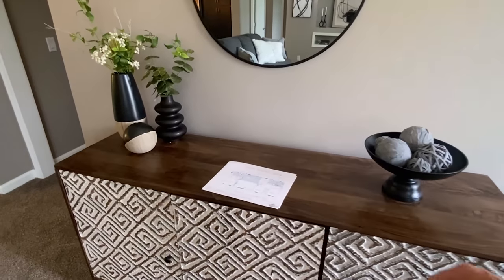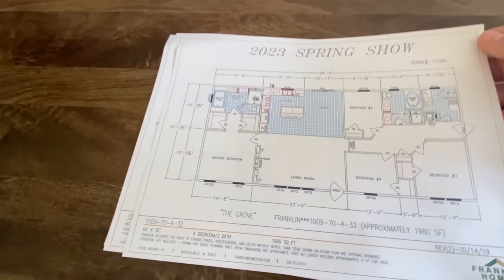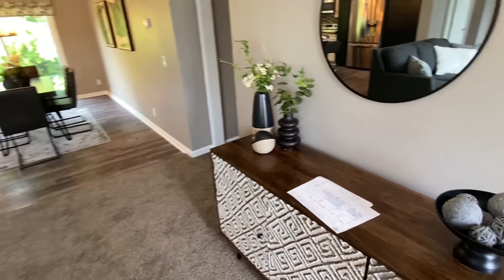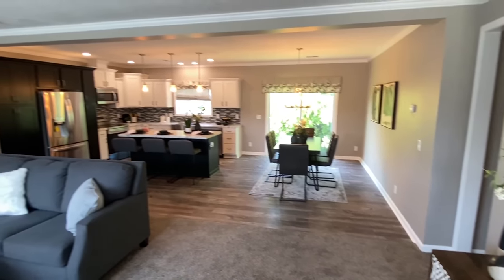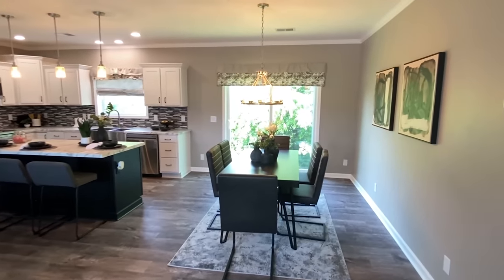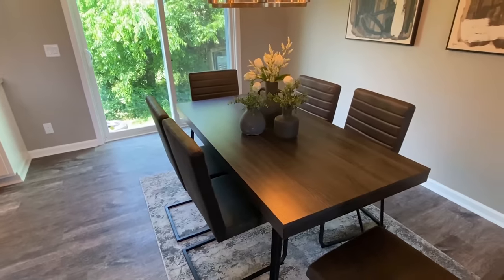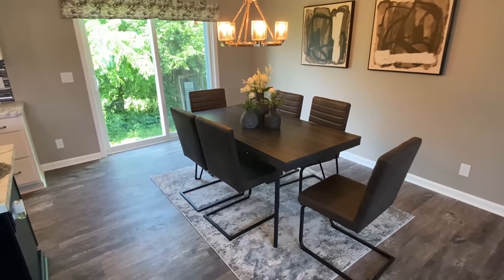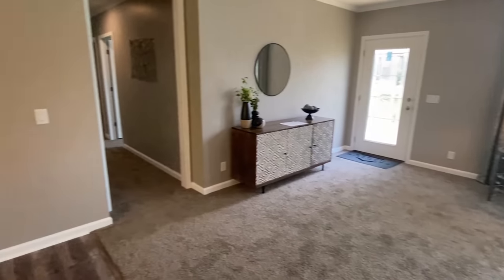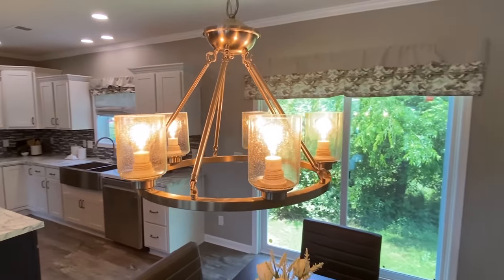I wanted to show you this floor plan — we'll just leave it right there. You can screenshot that if you'd like to. Making our way into the dining area. I love these chairs right here. Obviously, this is just for show, just to kind of show you the house staged and everything, but I like the furniture. I actually really like all the staging that I've seen so far in this house.